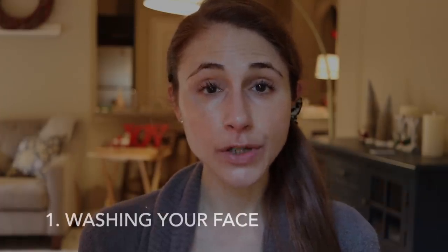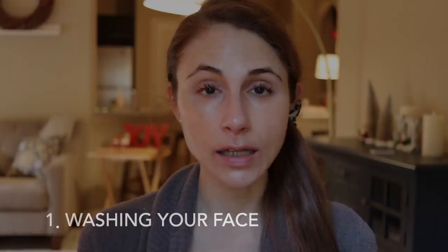As far as your skincare routine, one of the first things you need to take a hard look at is your cleanser and how you are washing your face. If you have been using a foaming cleanser over the past several months and enjoying it for its degreasing aspect, that's probably not going to serve you quite as much in the wintertime. I would suggest shying away from foaming cleansers.